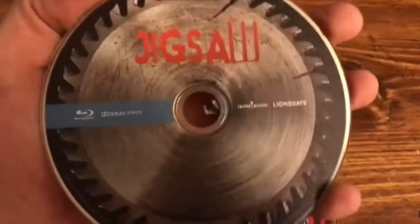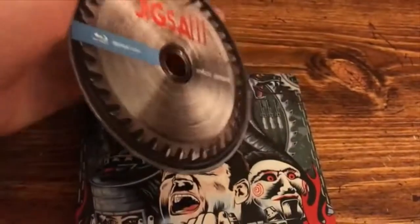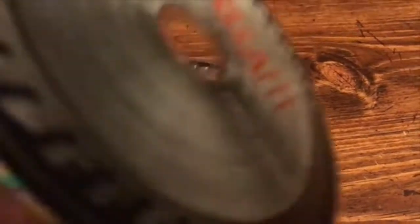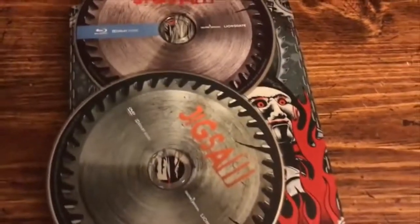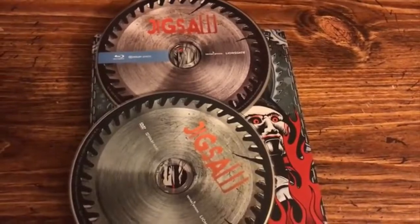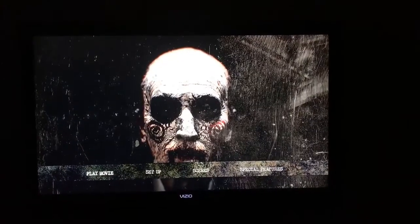Let me give you guys a look at the discs as well. This is the Blu-ray here with the saw blade design, and the DVD again with the saw blade in a different shade. Then let's head over to the TV and check out the menu.